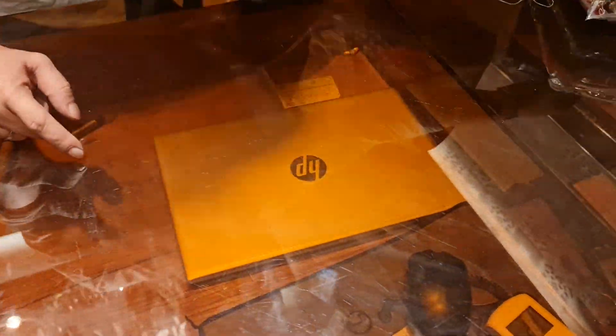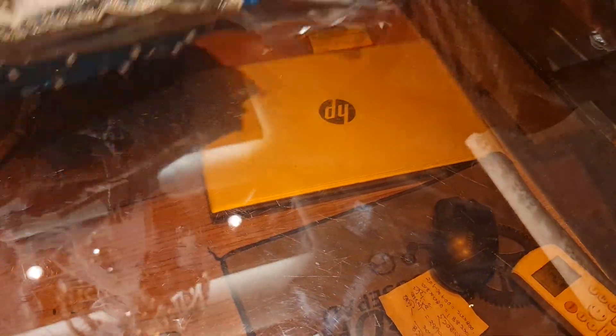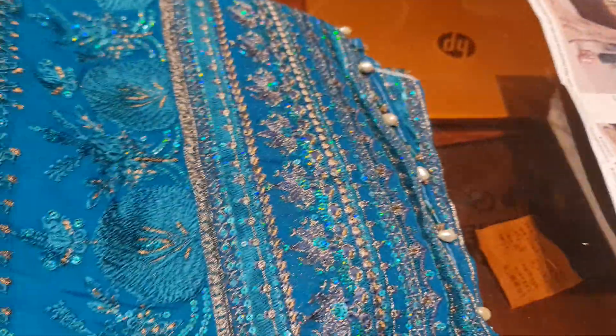The price is 4500. The sleeve is gorgeous. Look at this color — this is a sea green color. This is a very gorgeous dress.